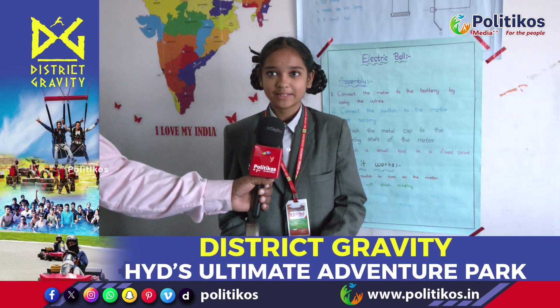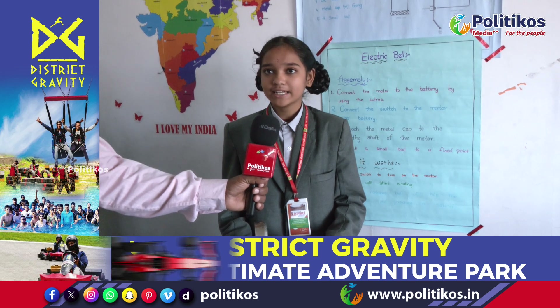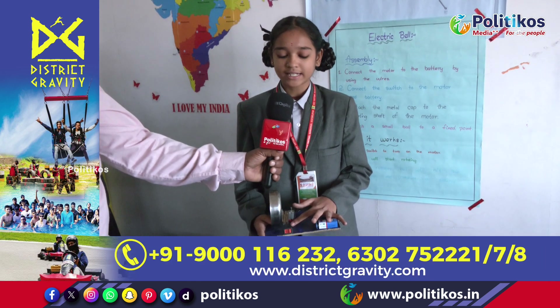Hello everyone, my name is Swahili Deepka. I am from grade 10th. Today's my project is an electric bell. An electric bell is a simple device that converts electrical energy to mechanical energy to produce sound. It works by using the principle of electromagnetism.